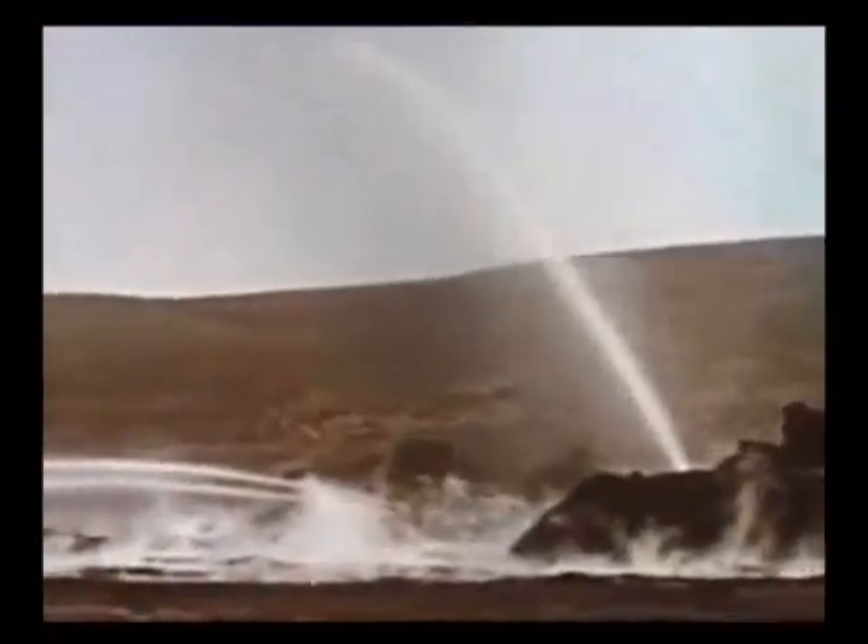A nuclear explosion puts out a gas well blaze. This gas well fire roared out of control at one of the natural gas deposits in this country. The giant torch consumed nearly 10 million cubic meters of valuable fuel a day. A full-scale battle was launched against the roaring inferno.